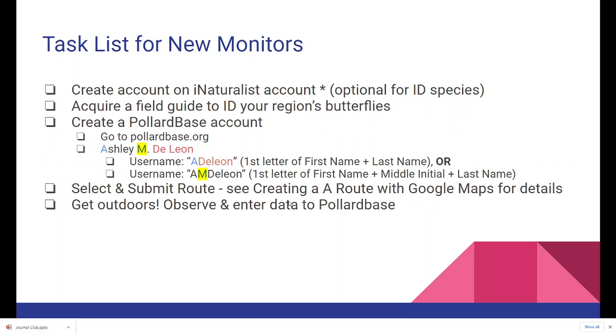Lastly, here's a task list for new monitors: Create your iNaturalist account if you haven't already — optional but super helpful. Make sure you have a field guide for your region's butterflies that you can carry with you. Create a Pollardbase account at PollardBase.org — new accounts must be approved by a director. Select and submit your route using the Creating a Route with Google Maps guide. Then get outside, observe, and enter data into Pollardbase. Thanks for your attention — hope to see you around.